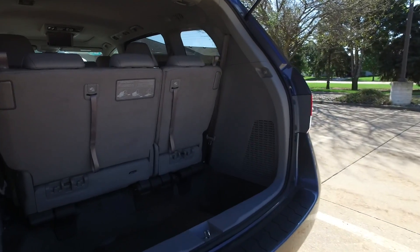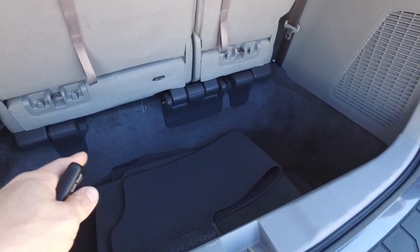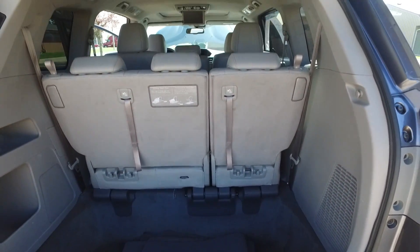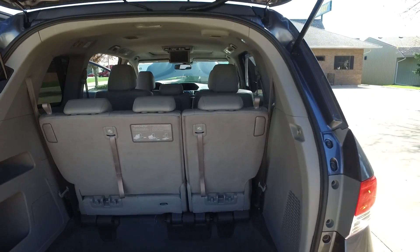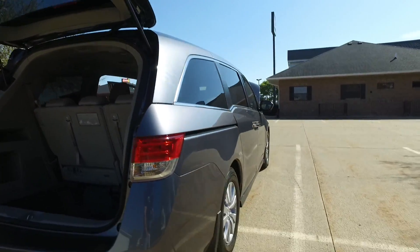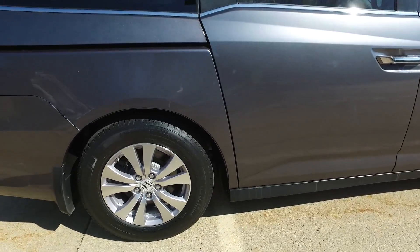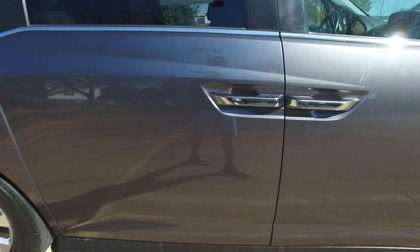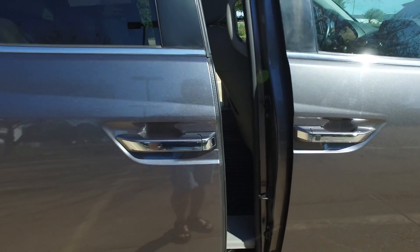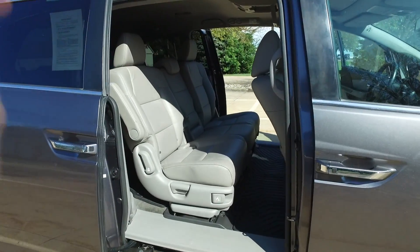The paint on this is in wonderful shape with factory floor mats down here. There's tons of room for groceries, strollers, or whatever you might need to carry around. You've got the third row there in case you need it for passengers. It's got the push button up top, and as I mentioned, a nice set of Michelin tires all the way around. Just pull that handle and the door opens a hundred percent on its own — same thing when you close it.